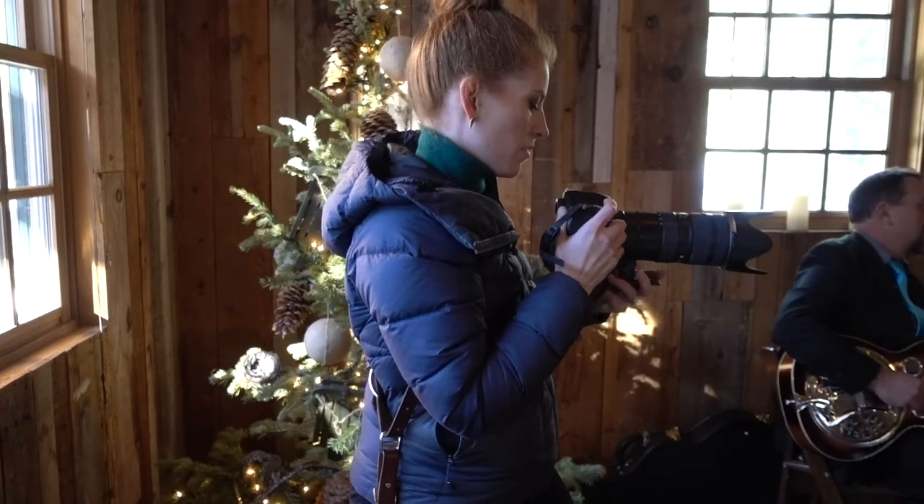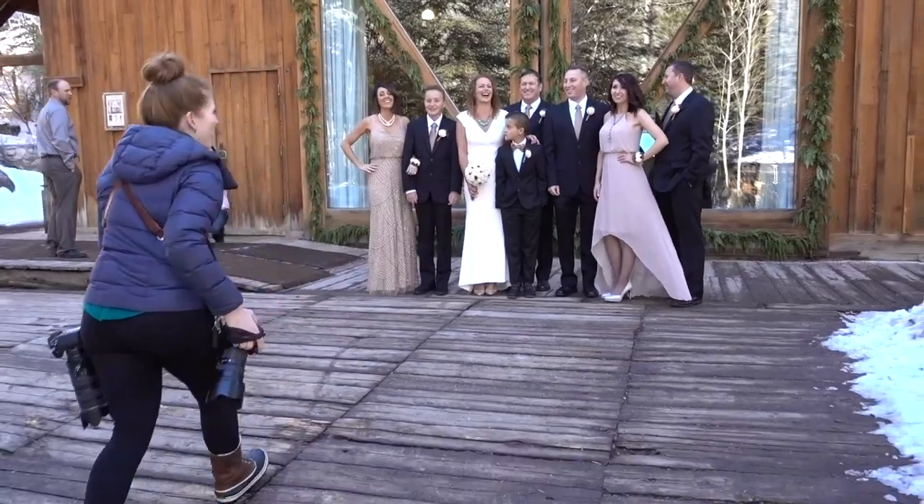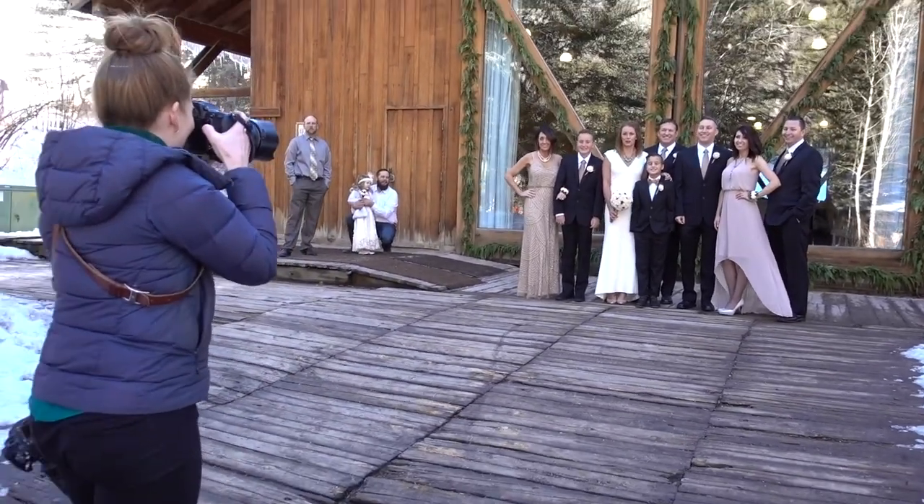When packing for travel, consider what lighting scenarios you might encounter, what lighting you have to create, how many people you have to work with in any one photo, and the size of venues you're going to be working in.